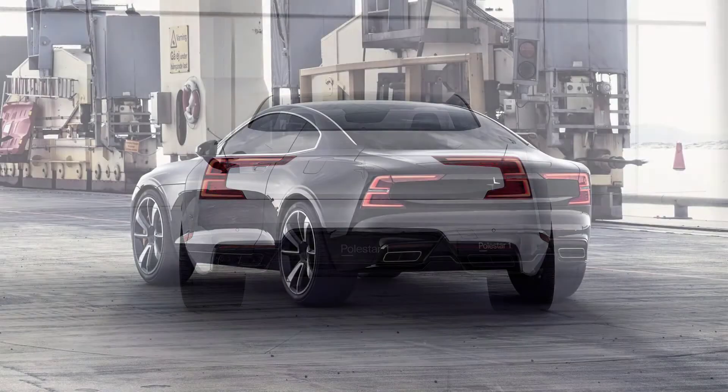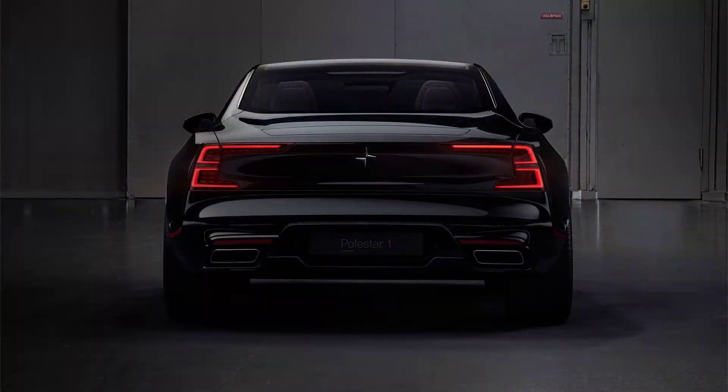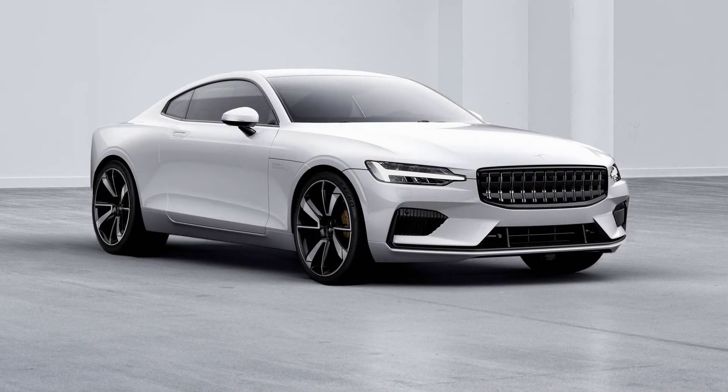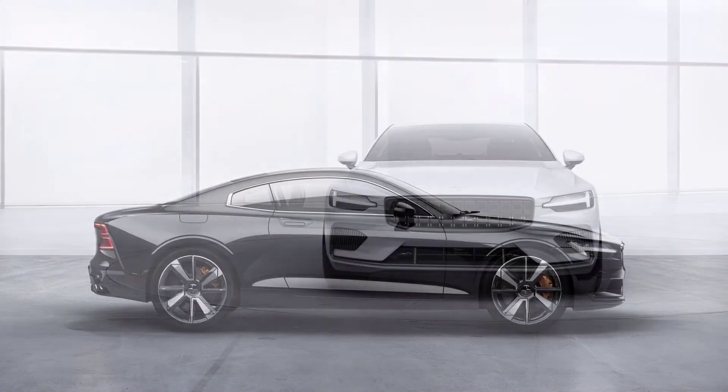The Volvo version will reportedly be available with a more traditional boxy body, called the XC20, or a coupe-like one that is expected to wear a C20 badge. It won't be underpinned by the current model's CMA platform, also used in several Geely, Link & Co., and Polestar models, instead using the newer SEA platform created by Volvo's parent company, Geely.